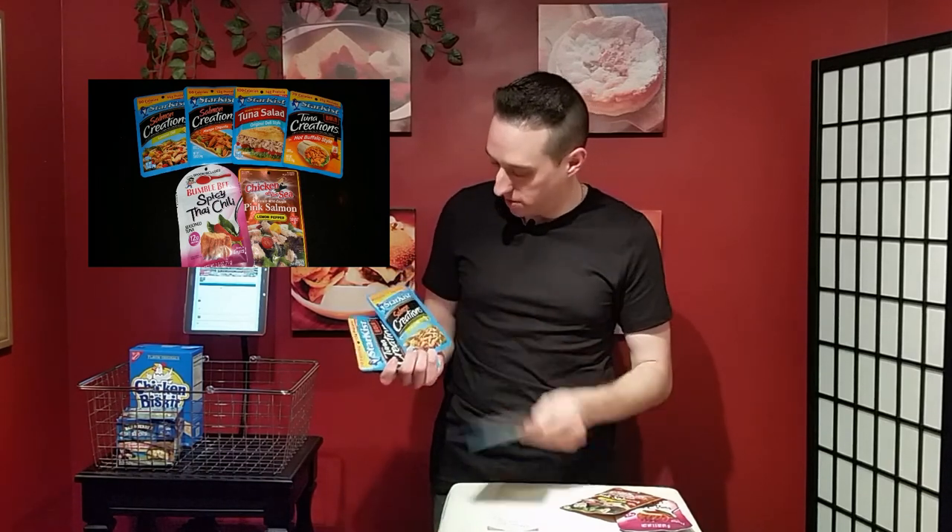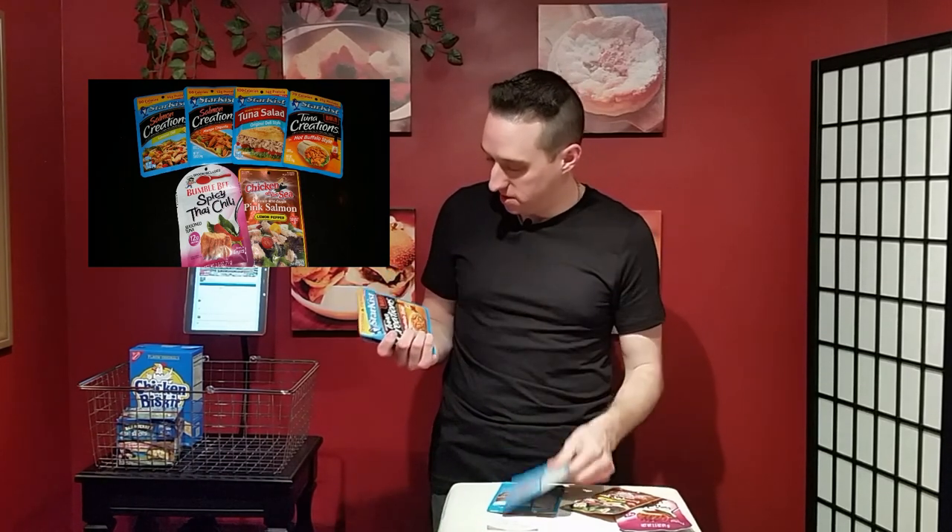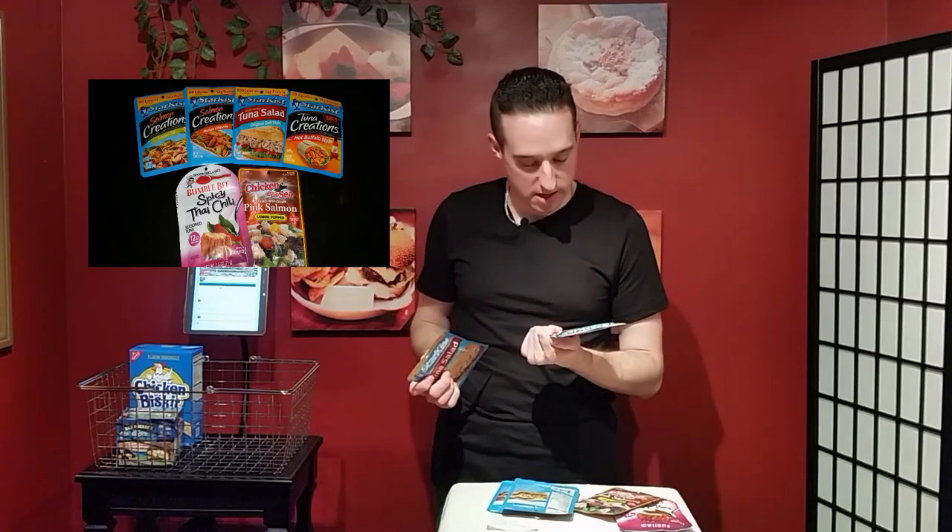I've got here a salmon mango chipotle, another salmon lemon dill, and some others like just original deli style and hot buffalo style. There's also lemon dill and tons of other ones — depending on your store you might have more or fewer options.